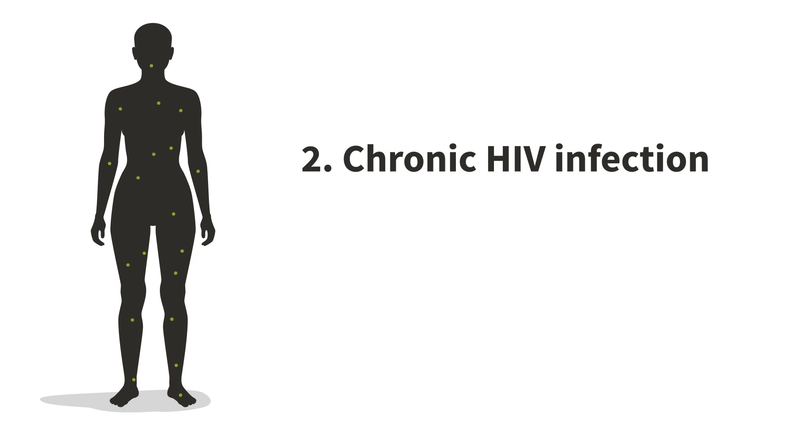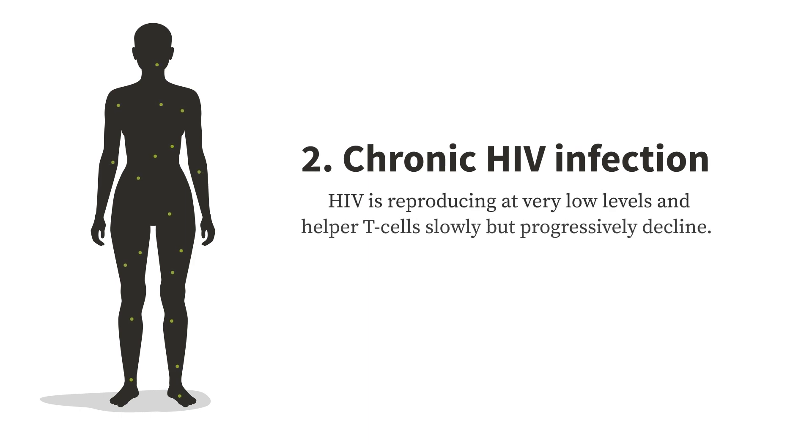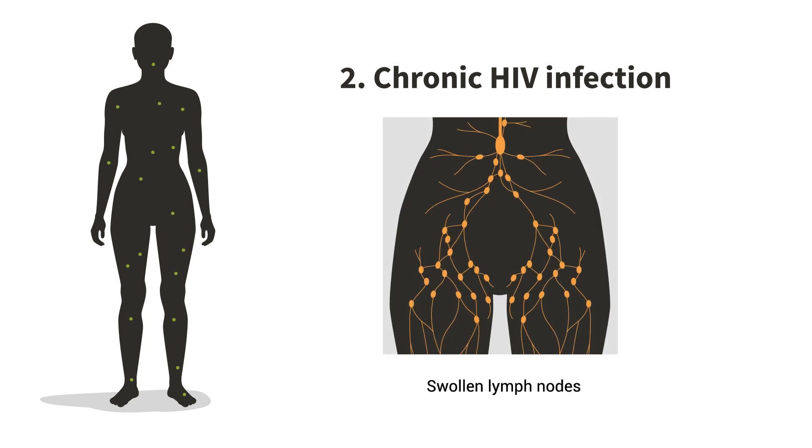Stage 2 is the chronic HIV infection. HIV is reproducing at very low levels, and helper T cells slowly but progressively decline. Most people infected with HIV do not have symptoms during this stage, although some people may have mild symptoms like having swollen lymph nodes. This phase is typically long and can last up to a decade, but for some people the infection progresses more quickly.